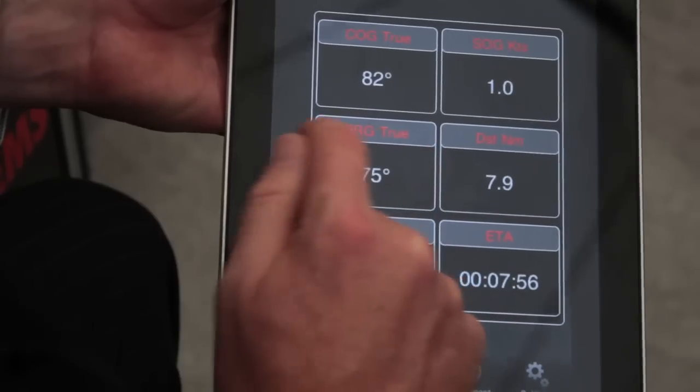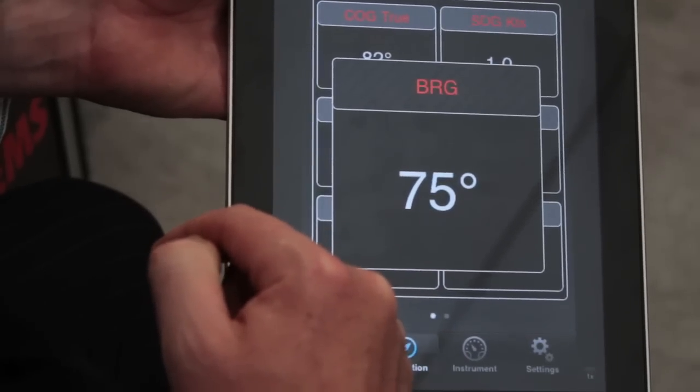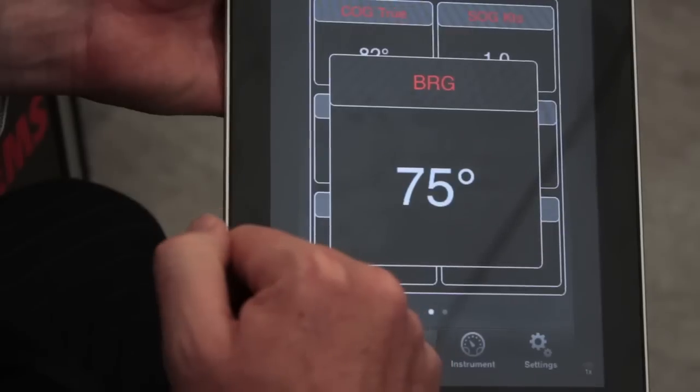What's more, if you double-click any of the boxes it allows you to have a big jumbo display of the data — really nice for those of you, like me, with poor eyesight.